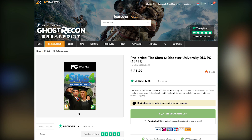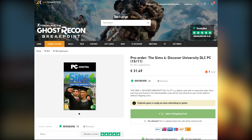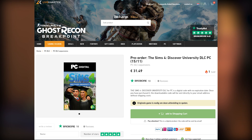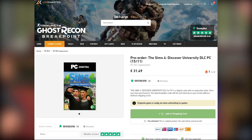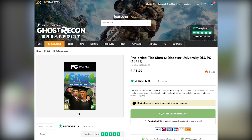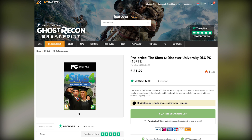On the website they list The Sims 4 Discover University DLC for PC, November 15th — the same exact date as the Target leak, which I think is correct too. So it's pretty much safe to say that this expansion pack is going to be arriving on the 15th of November. That is actually a Friday, which has been the release date for past expansion packs, so it kind of all lines up.